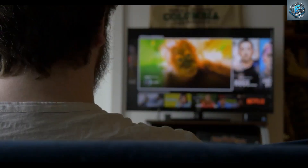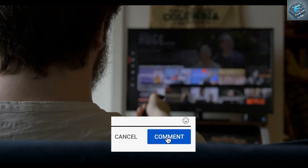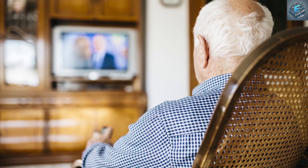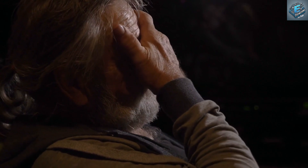Beyond entertainment, the Tesla 16K smart TV aims to revolutionize education with its built-in AI tutor. This interactive feature transforms the television into a personalized learning platform, offering immersive lessons on a vast array of subjects. Imagine learning about ancient Rome by virtually walking through the Colosseum with a knowledgeable AI guide. This level of interactivity can enhance engagement and make learning more effective and enjoyable for students of all ages.